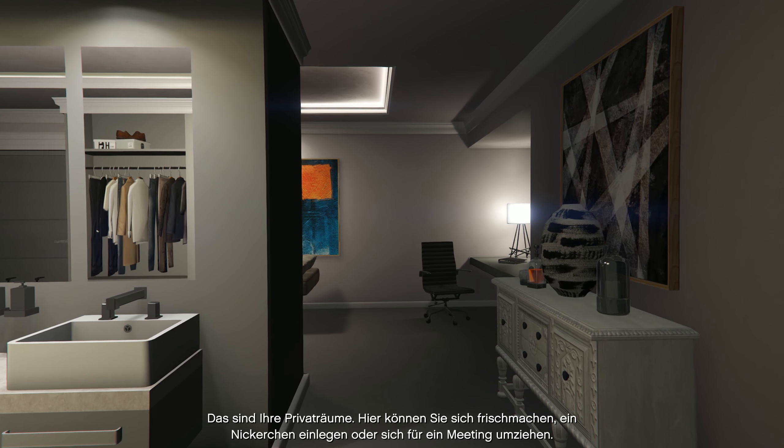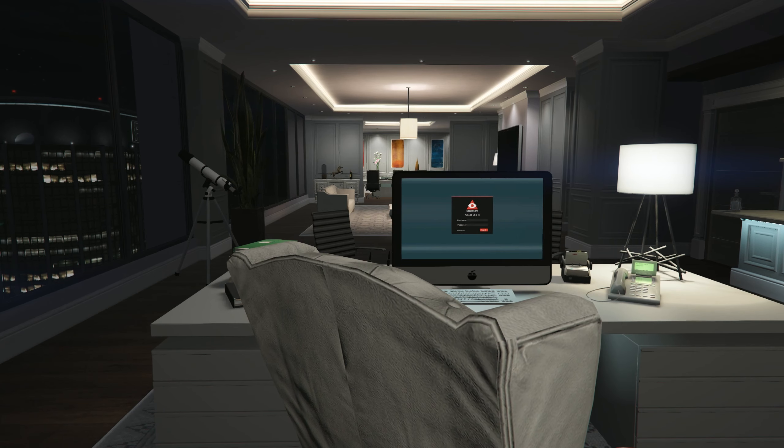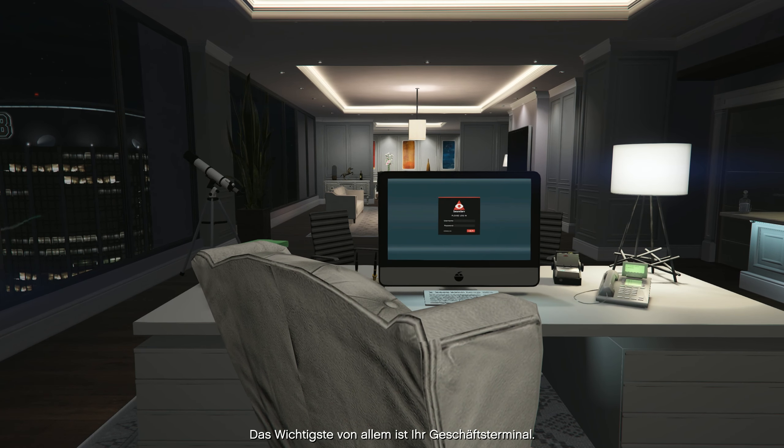Here are your personal quarters, where you can freshen up, take a quick nap, or change for a meeting. Most important of all, though, is your executive terminal.